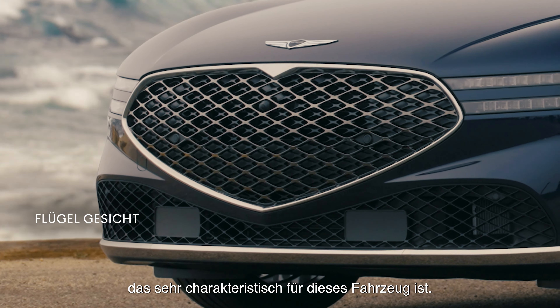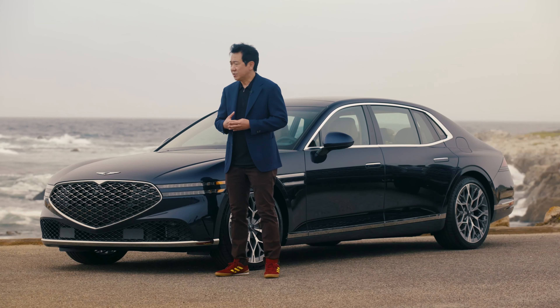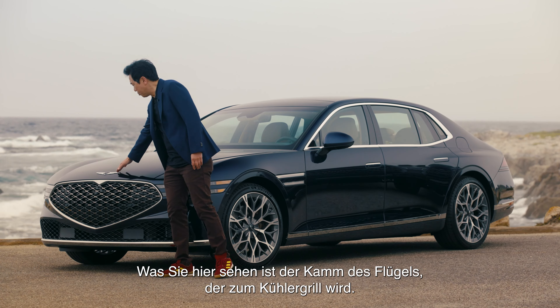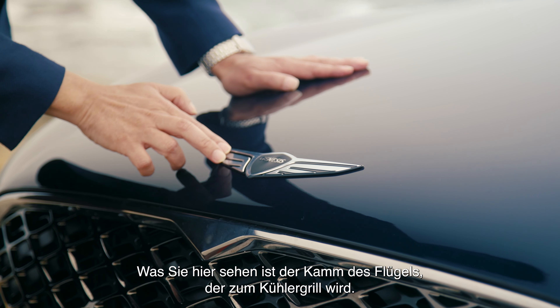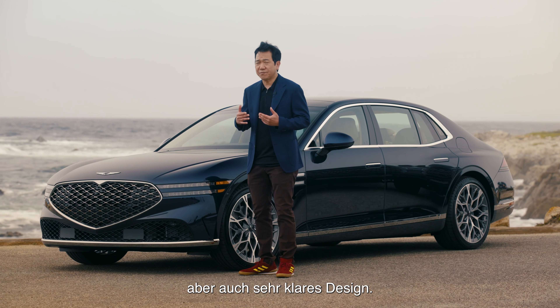Very distinctive on the vehicle — we call this front a wing face. Genesis has a really distinctive wing logo. What you see over here, the crest of the wing becomes a grille; two wings basically become a headlamp. This is a very distinctive face, even though it's very clean.